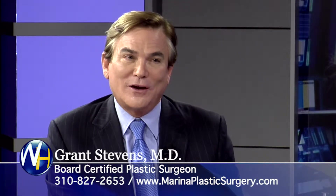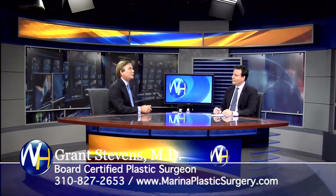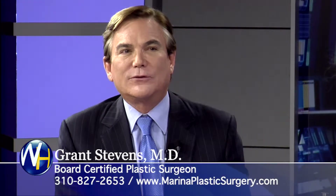I don't know if you've ever heard of Cellfina — it's fantastic. It's safe, it's effective. It's the only device that has FDA approval for two years of longevity or more.